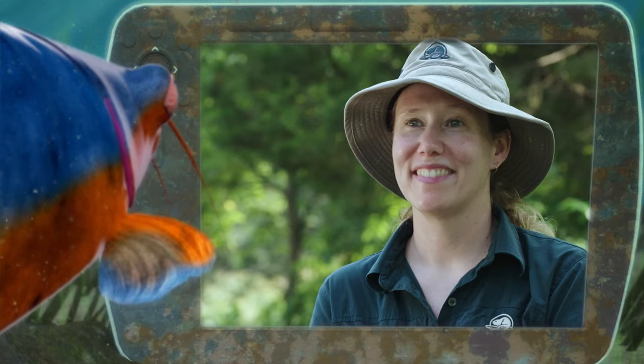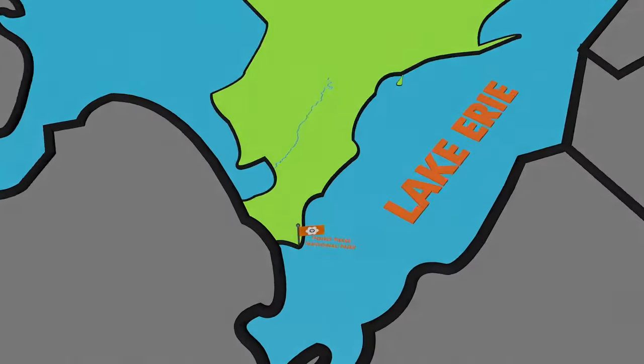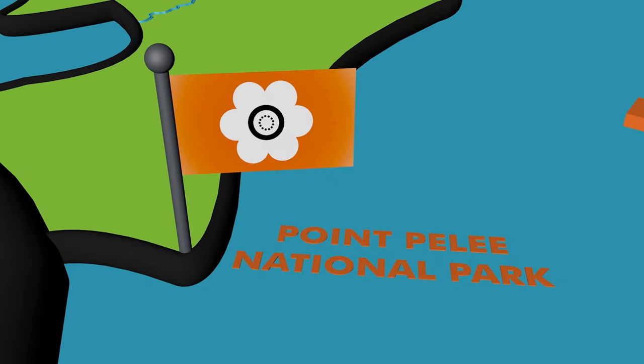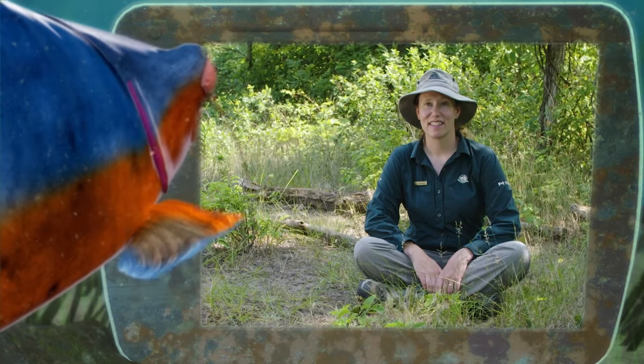We're catching up with Christina from Point Pelee National Park to find out more about this very important pollen provider, a true VIP. Great to meet you, Christina. Is it true that cactus actually live in Point Pelee National Park? How is that possible?